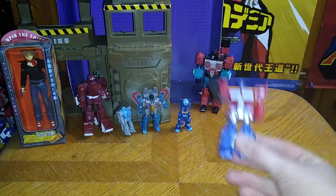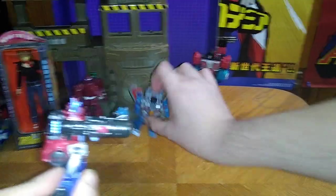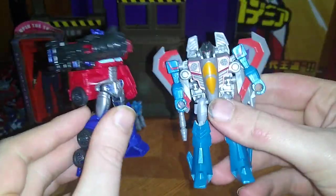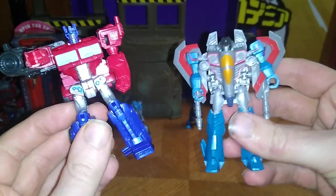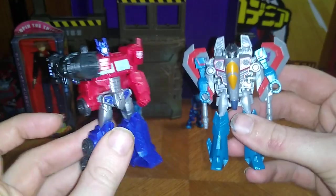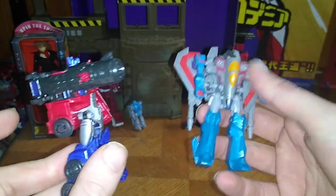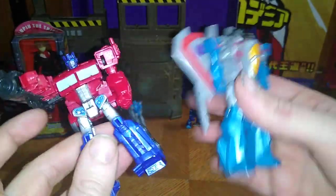We got a couple of Cyberverse Scout Class figures I picked up. We got Cyberverse Scout Class Starscream and Optimus Prime, because I can never get too many Optimus Primes or Starscreams — I love these characters a lot.